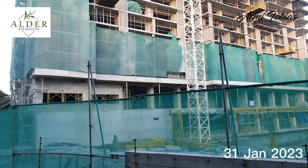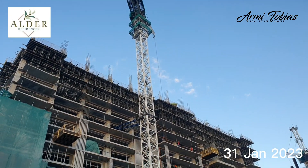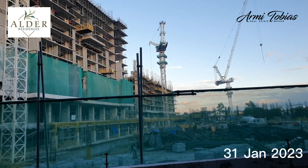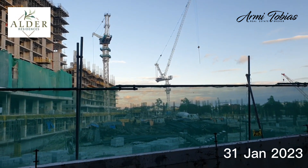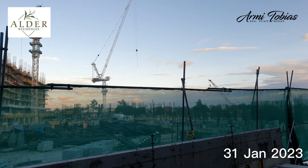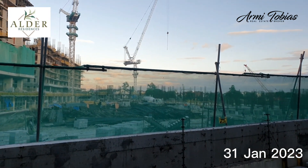We're now inside Cedar Crest. This is Andeya and it's now on the 11th floor. Manzuria is on the 6th floor. And that's Oregon and Sylvan. The construction is in full swing.